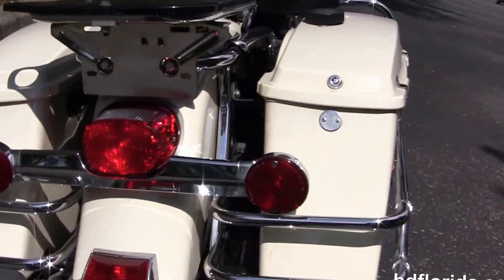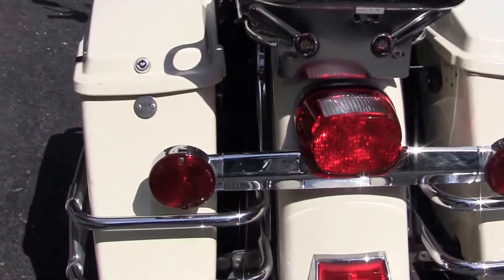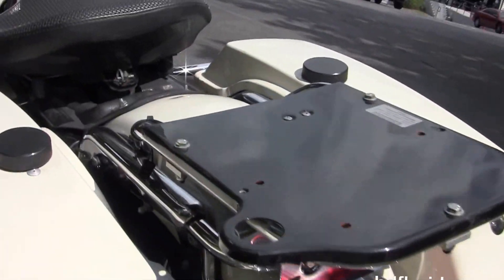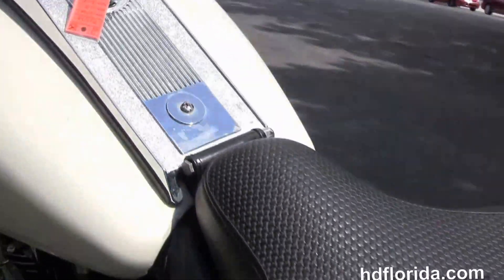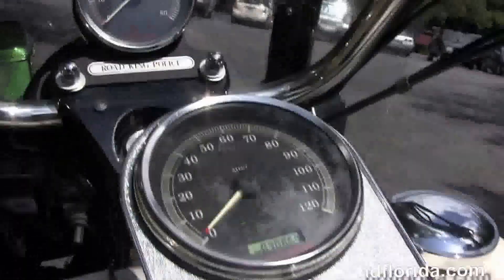And the chrome saddlebag guards around the hard-locking saddlebags with the speed knobs up top. It's got the mounting hardware here where you can quickly add a tour pack. It's still got the solo air-bladdered police seat, 5-gallon fuel tank with chrome tank trim and the pull-back bars.